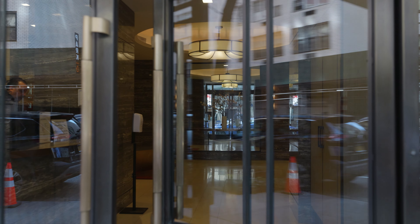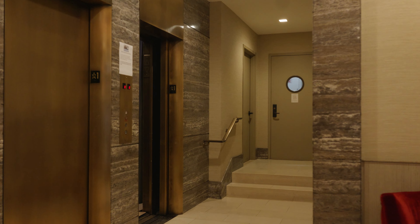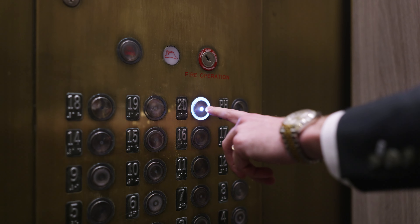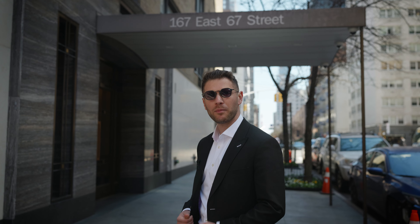167 East 67th Street, built in 1960, is home to 96 units. The building financials are great, the staff is incredible, and the location is ideal, with crosstown bus and subway lines in close vicinity. Let's go check out apartment 20D.